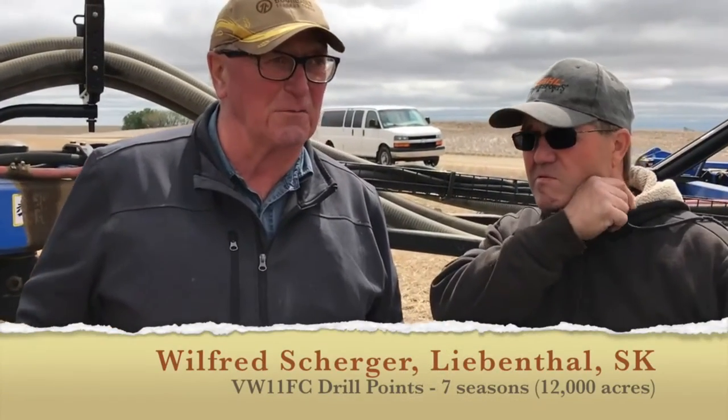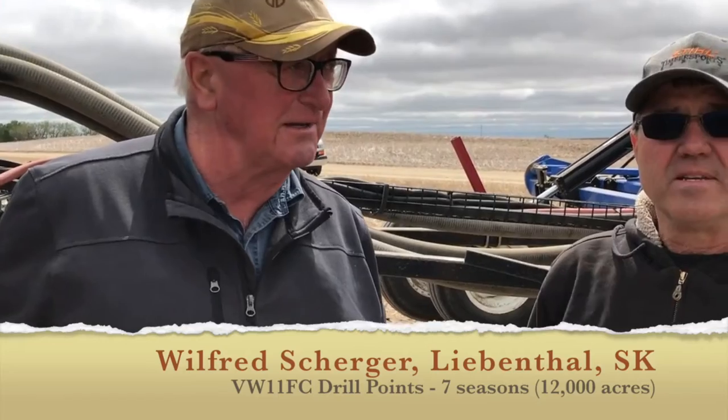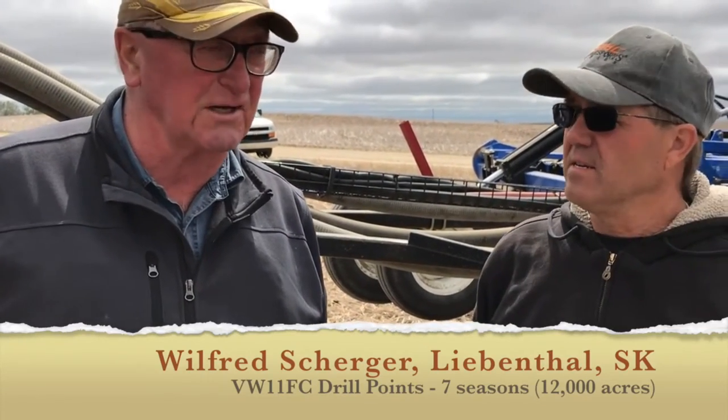I'm with Wilfred Scherger on his farm here, May 17th or 18th, year of 2017. Wilfred's been using VW parts and has been working with VW manufacturing for a number of years developing the product, and we're very happy about that. I'll just give you a few words about your experience with VW.